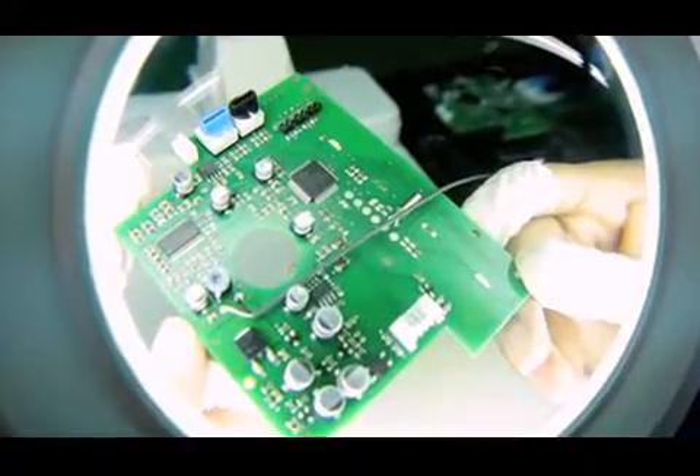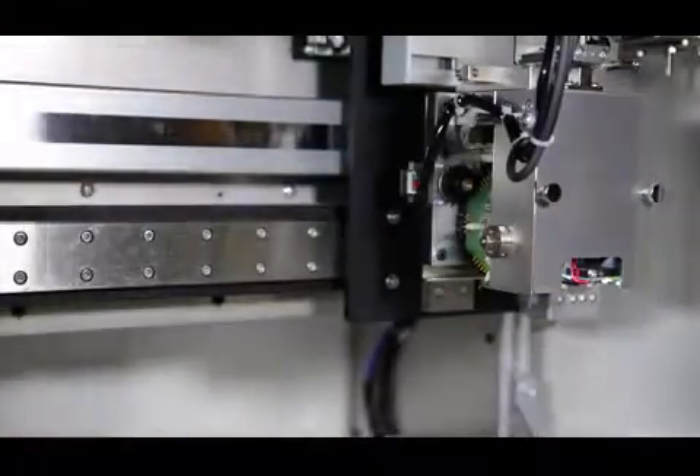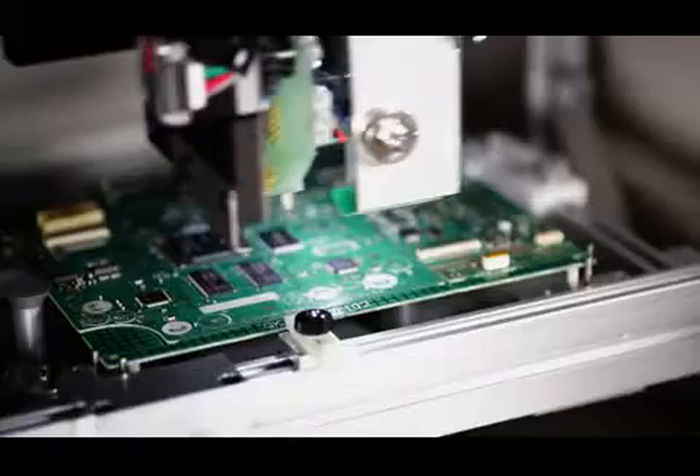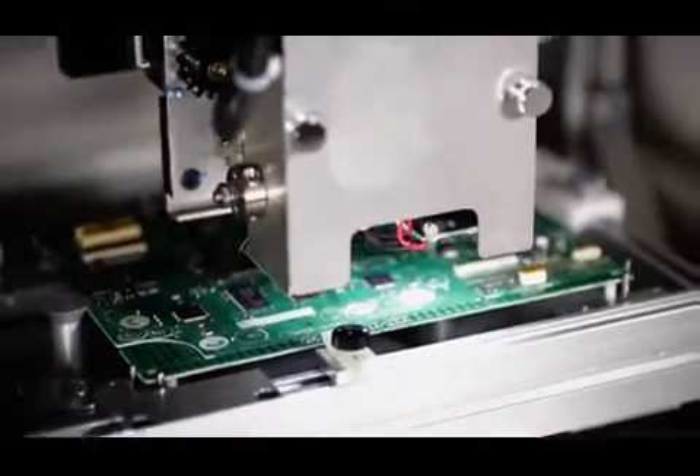A human engineer might take 10 seconds or more to check and verify each element. N equals one performs the same task in about a second with no possibility of human error. In an industry where a few hours of line downtime can mean a loss of productivity costing tens or hundreds of thousands of dollars, the N equals one gets your assembly line back up faster with a dramatic increase in quality control.